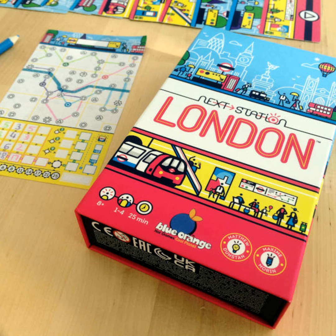It won't be easy to optimise the interchanges for a better flow, provide stops to as many tourist sites as possible, and take advantage of the tunnels passing underneath the Thames. The first station has been built and now it's up to you to create Next Station London by Matthew Dunstan from Blue Orange Games.